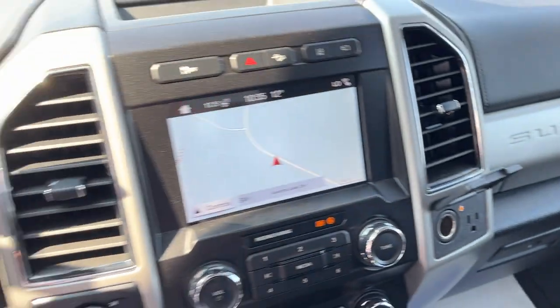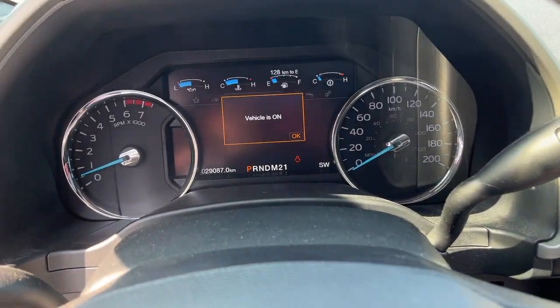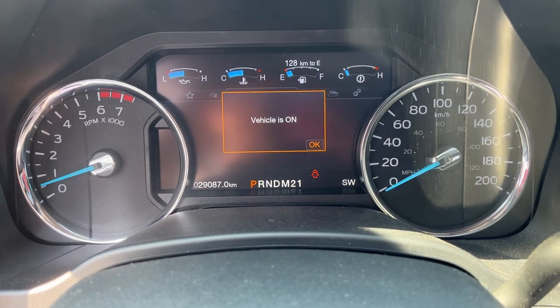So a really nice, well-looked-after truck. This one has no accidents, it's only had one owner, and has just over 29,000 kilometers on it.